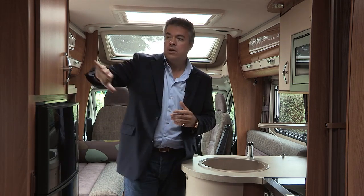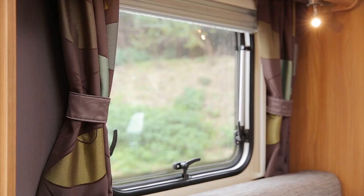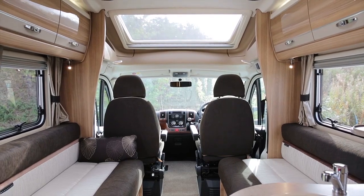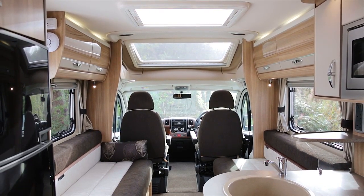The Swift Bolero retains its Mali Acacia woodgrain, and the seating has a brown hue with a warm toffee thread linking it to the curtains and to the scatter cushions. The Bessica 500 series keeps its contemporary Italian ash furniture complemented by the stylish upholstery with accents of gold.